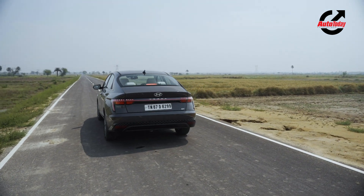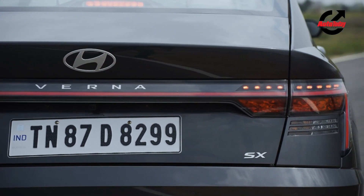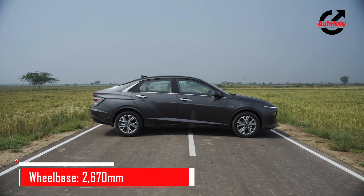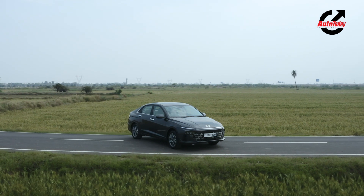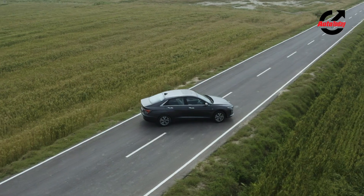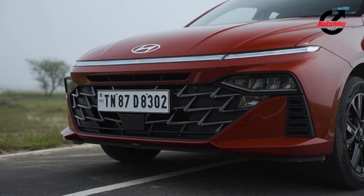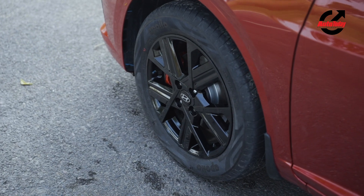The rear too has plenty going on, with intricately detailed LED tail lamps that stretch across the length of the boot. Lower down, the Verna gets parametric design detailing similar to what we've seen on the new Tucson. Compared to the older Verna, the new one is 95mm longer and 36mm wider, and the wheelbase has gone up by 70mm. There are subtle styling differences between the 1.5 naturally aspirated variant in grey and the 1.5 turbo variant in red — the turbo gets an additional horizontal slat above the number plate, sportier all-black alloy wheels, and red brake calipers.